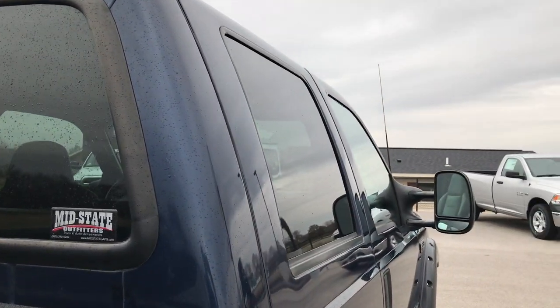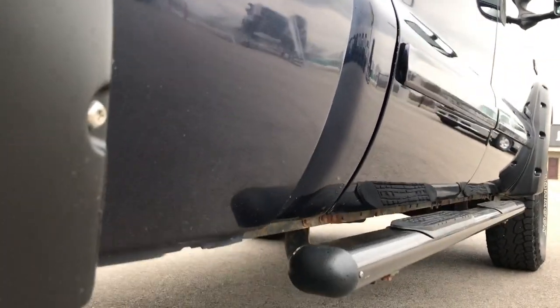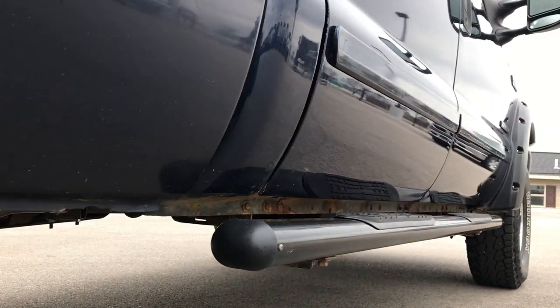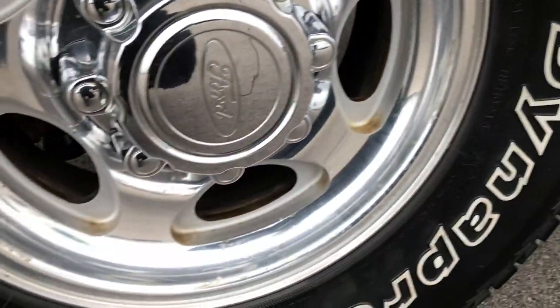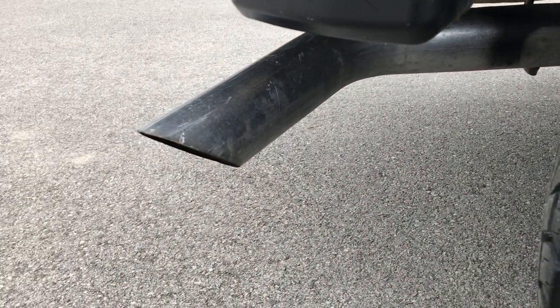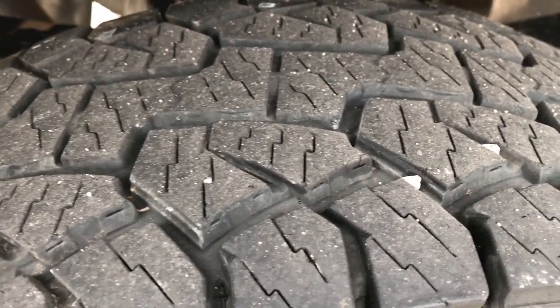There's a ding on the top of the cab there. Down this side, doors are pretty clean. Lower rockers aren't in bad shape either, and it does have some aftermarket painted step bars. It has a brand new exhaust on here, polished rims on back, and the back tires have just as much tread as those front tires.